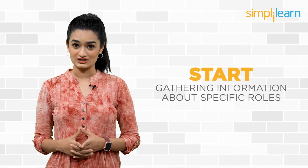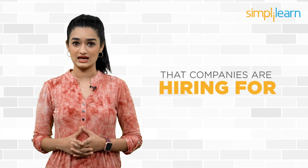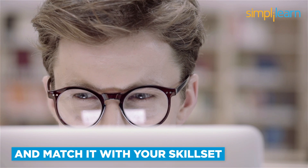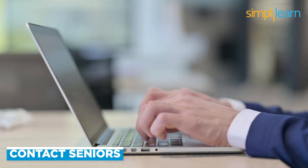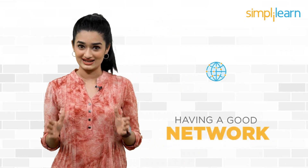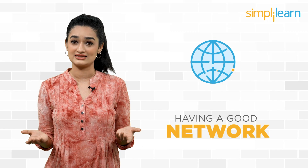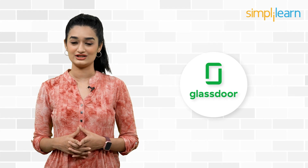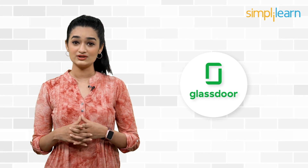Start gathering information about specific roles that companies are hiring for. Go through the eligibility criteria and match it with your skill set. Having an excellent educational track record allows you to sit for several placement drives, so make sure to maintain it. Also, contact a few seniors working in the company you're trying to get into and ask them about their experience. Having a good network of friends will help you find a senior who can guide you.